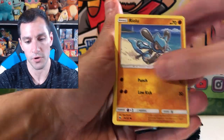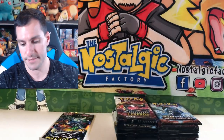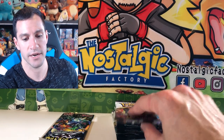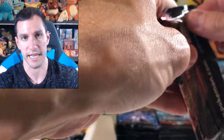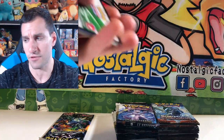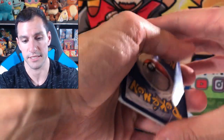People have asked me what I do with my bulk — I take it to Toys for Tots and give it to the kids. I would give it to Children's Medical Center, but they don't accept open cards, only sealed products. You can go watch videos on this channel where I've donated over $2,000 to $3,000 worth of sealed Pokemon products to Children's Medical Center.